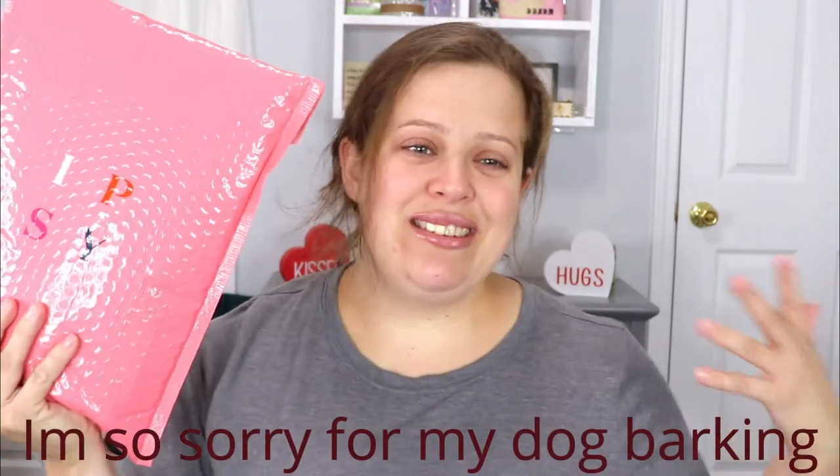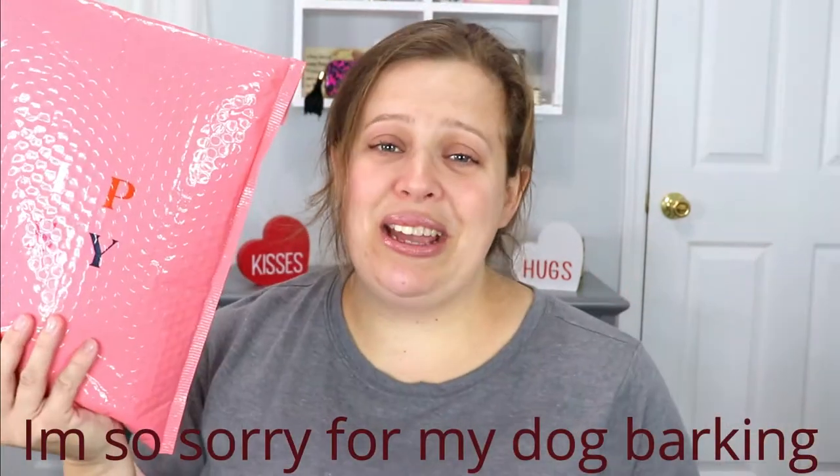Hello everyone, welcome back to my channel! In today's video we are unpacking the Ipsy Glam Bag Plus for January. Hopefully this is a good one — it's a brand new year so I really hope Ipsy is starting off on the right foot. Before we get started, if you guys are not subscribed please go ahead and hit that button down below. You can also follow me on Instagram, Snapchat, and Twitter — all linked down below.